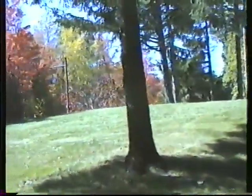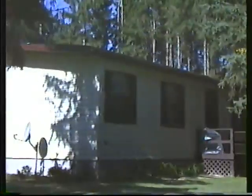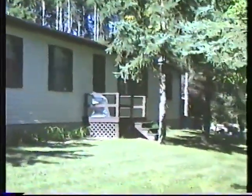I was looking toward the road over the side and a car just went by. That's my lot — the road is the lot line. You can see my satellite dish.